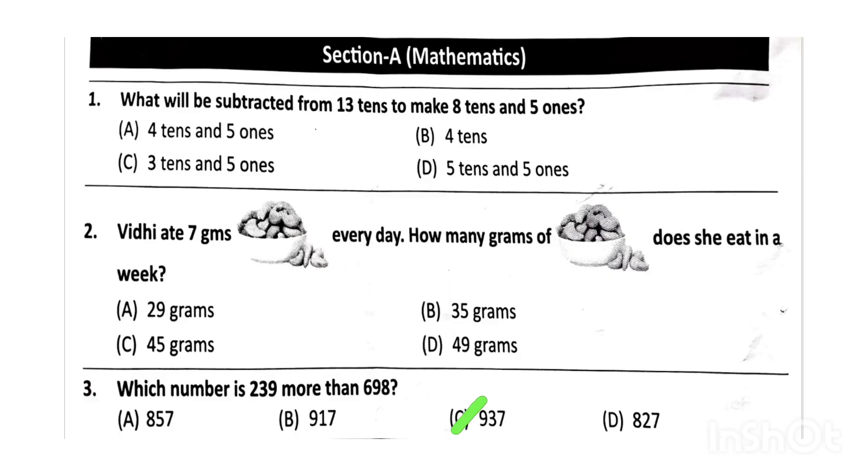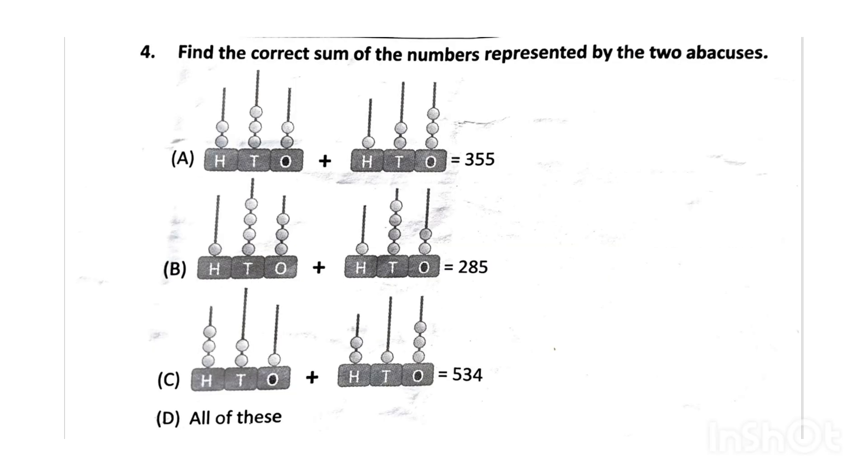The correct answer will be option C, that is 937. Next, find the correct sum of the numbers represented by the two abacuses. The correct answer will be option D — all of these.